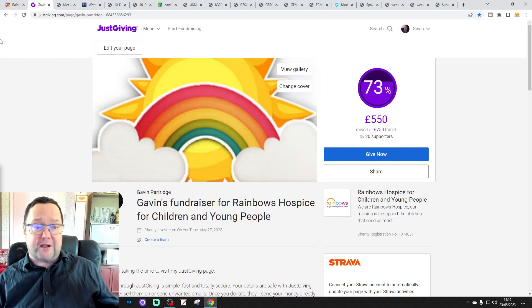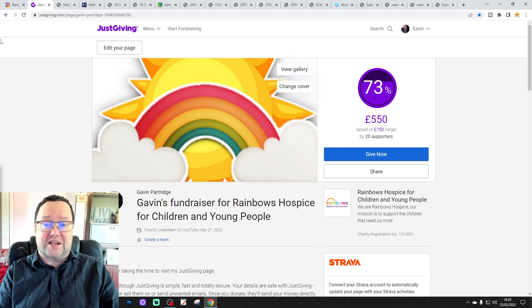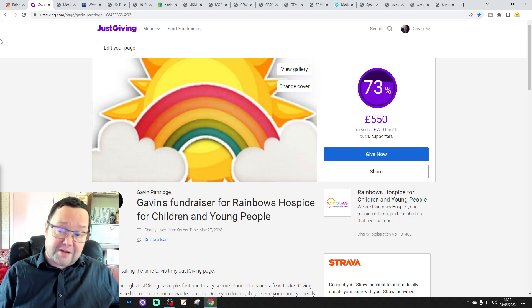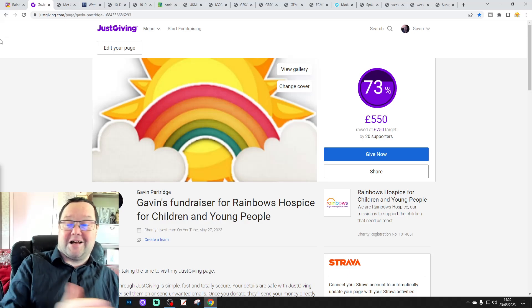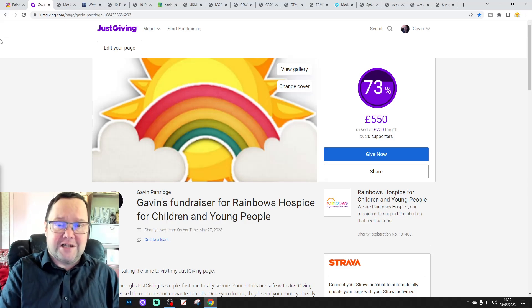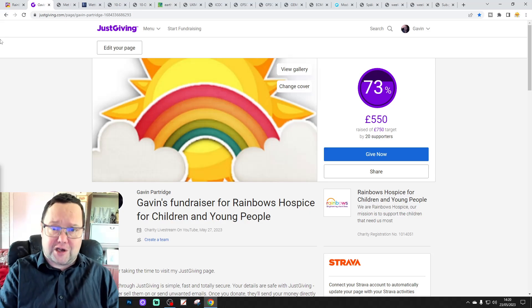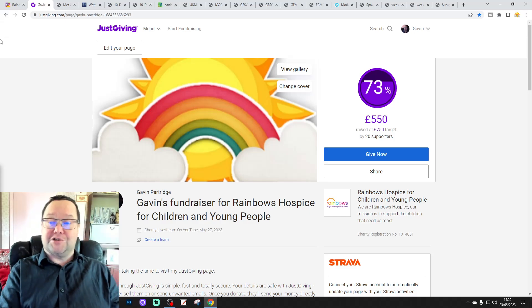We're raising money for Rainbows in memory of my mum, who passed away on the 27th of May 2022. We set up a JustGiving page and set the target at £500 — we've already gone past that, we're up to £550, so I've raised the target to £750 now. Thank you so much to everybody who has donated. We had an incredible donation on last night's live stream from my good friend Jack Lowe — thank you so much, Jack, for that amazing donation. I have put that through already to the JustGiving page.